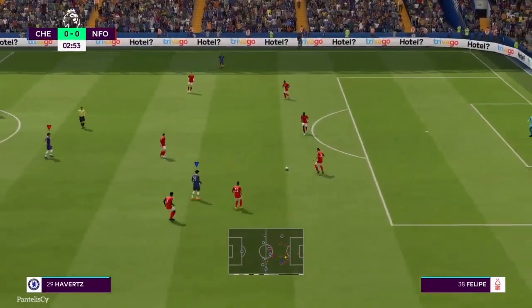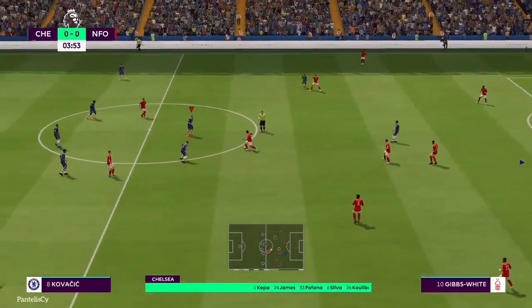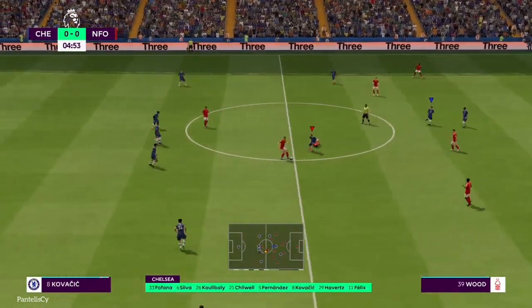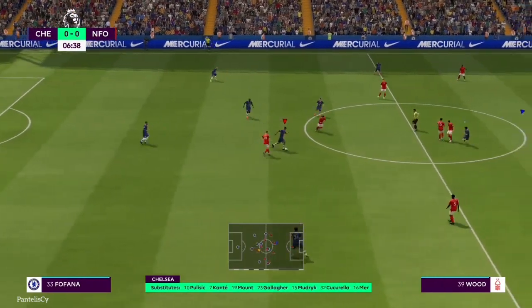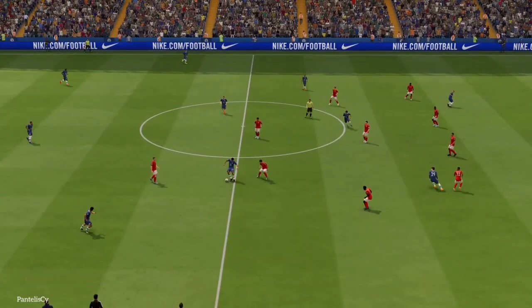Havertz, and a look at the Chelsea starting 11. Kepa stands between the posts. Thiago Silva plays alongside Khalidou Koulibaly in central defence. Kai Havertz starts with Raheem Sterling out wide, and the lead striker today is Joao Felix. And here's how Nottingham...